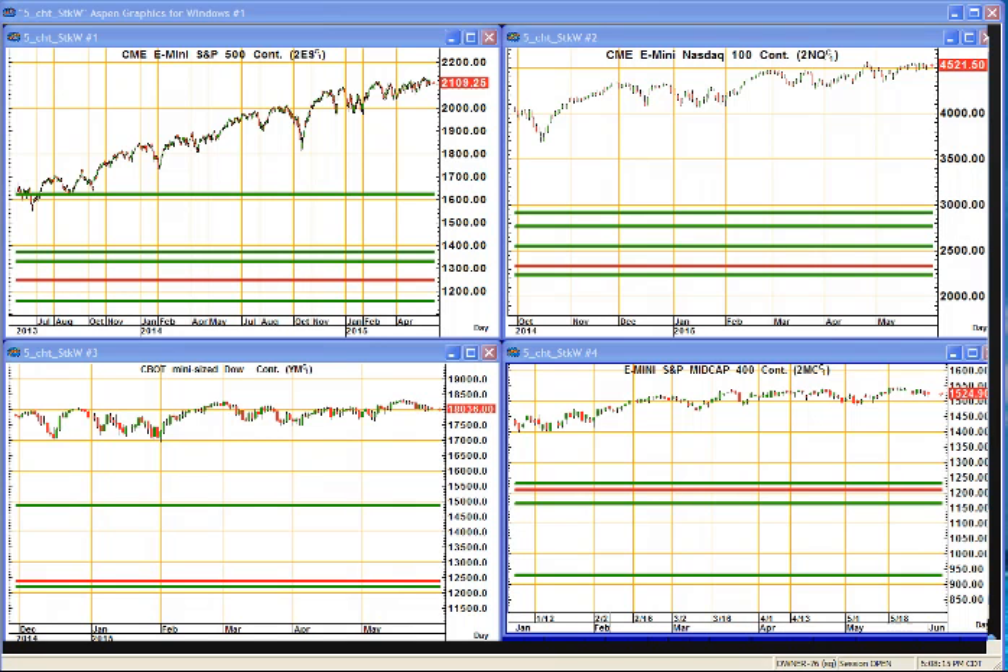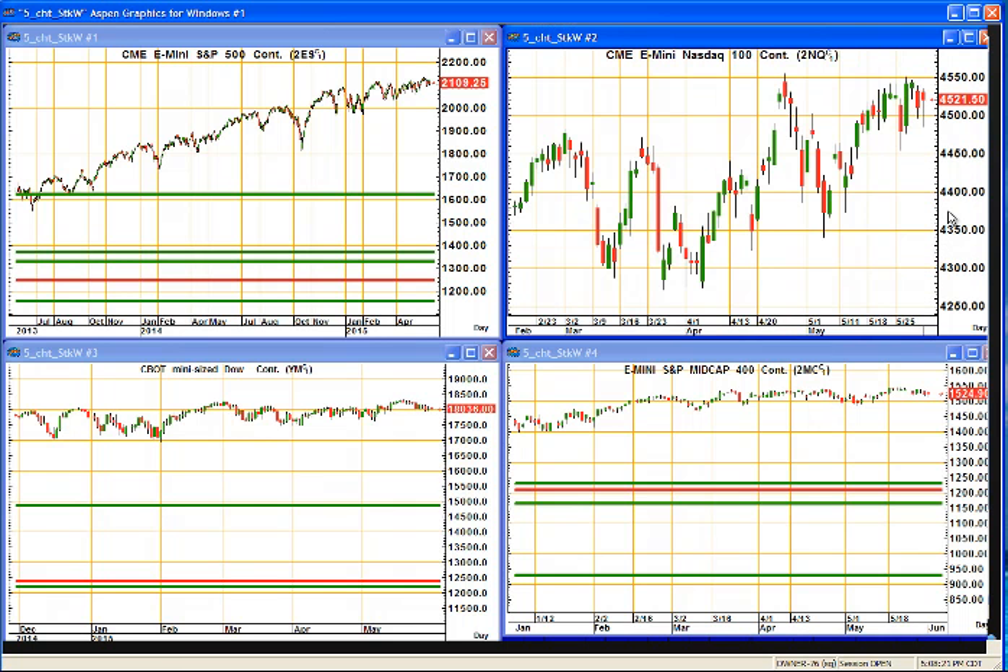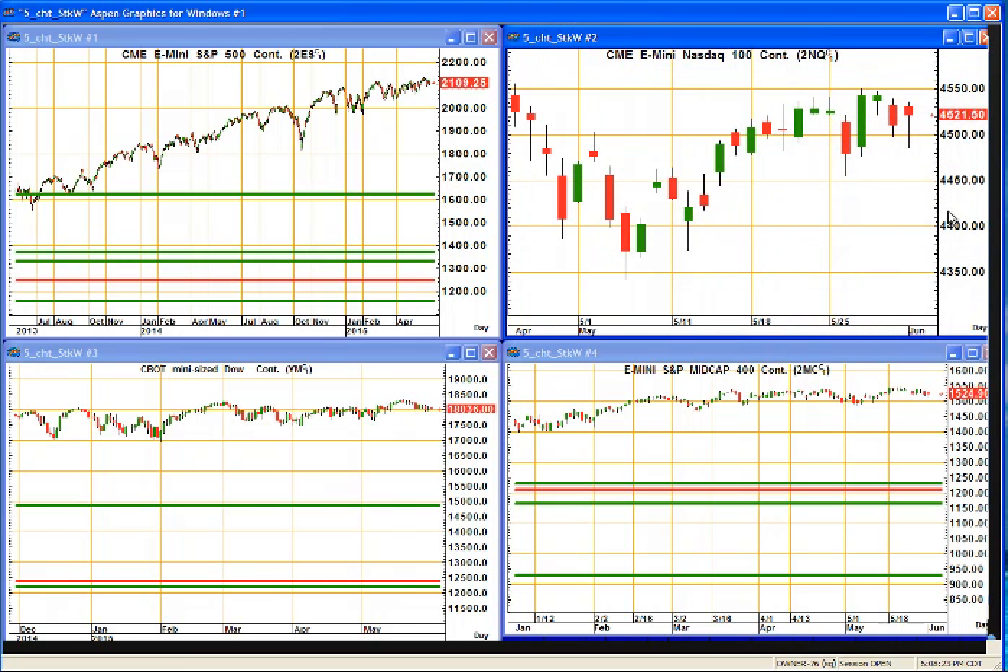Hello everyone, this is Dan Grams and welcome to Grams of Market Studies for Tuesday, June 2nd. Monday we had a bouncy day as we can see the market breaking lower — that's what that shadow tells us. But we found buyers, and that means I'm looking for follow-through to the upside.